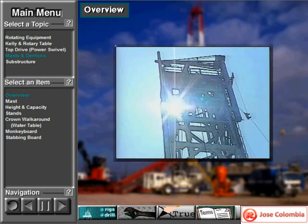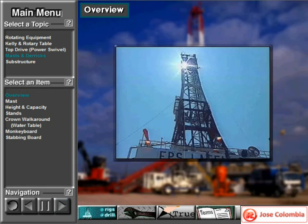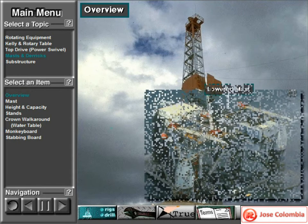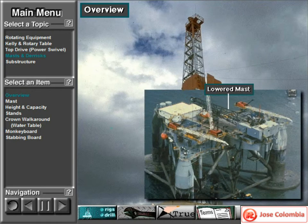The rig's mast is a strong tower that supports the equipment attached to the traveling block and hook. Crew members sometimes use the words mast and derrick interchangeably. In reality, a mast stands independently on the rig floor and is raised as a single piece unit.